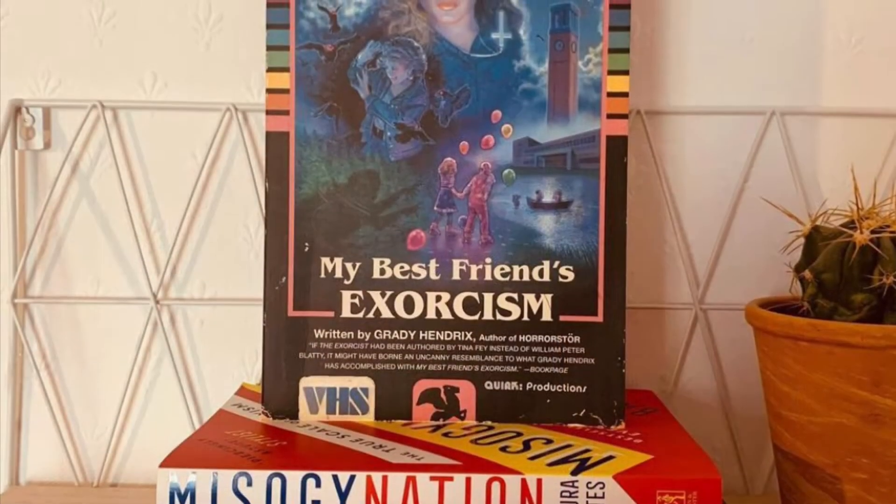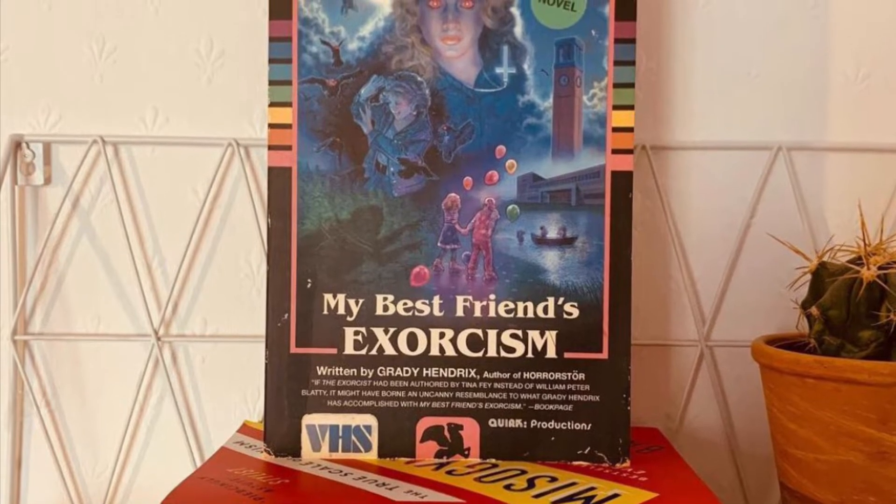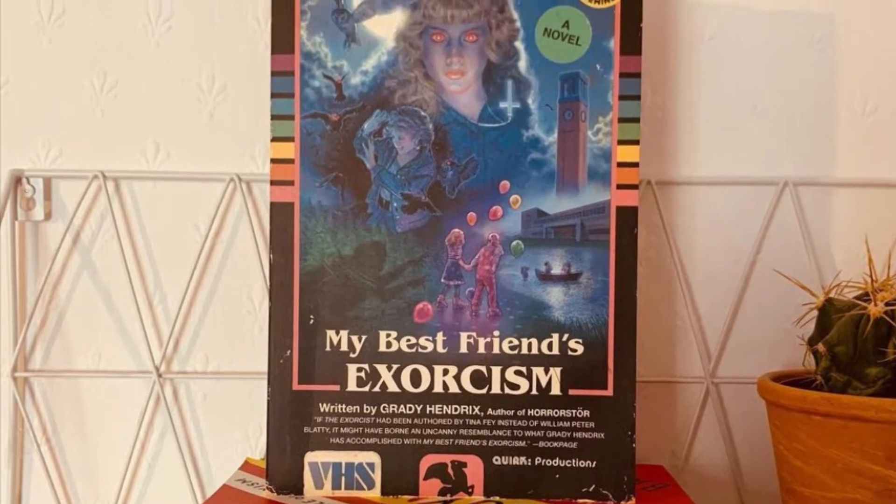Along similar lines, if a book goes for a vintage feel — like 'My Best Friend's Exorcism', which looks like an old 80s VHS — I love that. I love 80s and 70s vibes in books; that era will instantly make me interested in a story. I know it's controversial, but a cover can really make or break it for me.